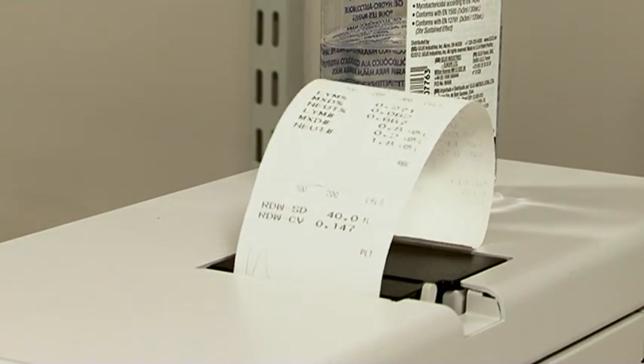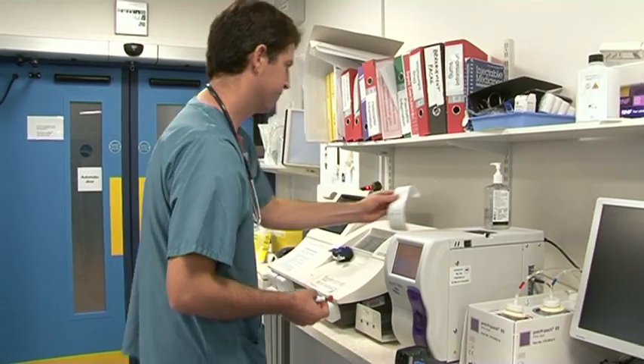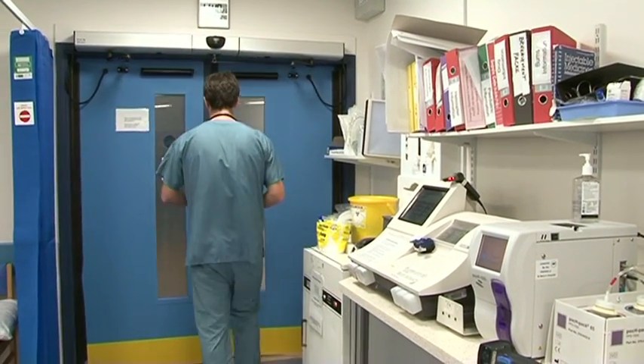In the future, we're going to see more and more of these tests done in the GPs. Overall, this will just increase the doctor's satisfaction, the patient's satisfaction, and the nurse's satisfaction as well. Thank you.